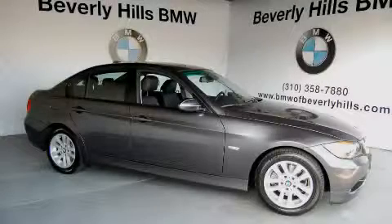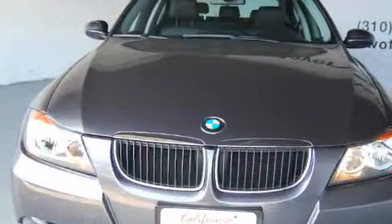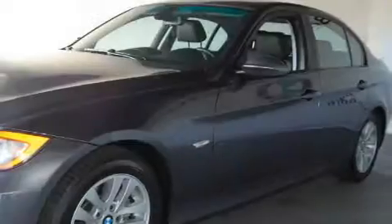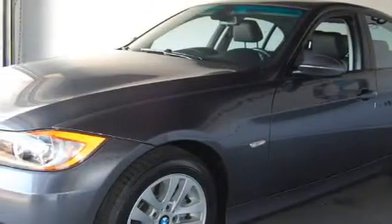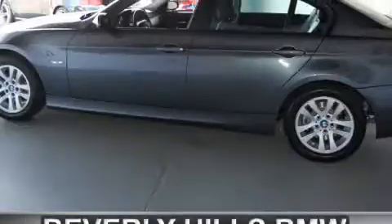This is a 2007 BMW 328, a luxurious package designed with the finest elements in mind. This BMW has a long list of incredible features including a power driver's seat, heated washer fluid, a power moonroof, side curtain airbags, and anti-lock braking system.